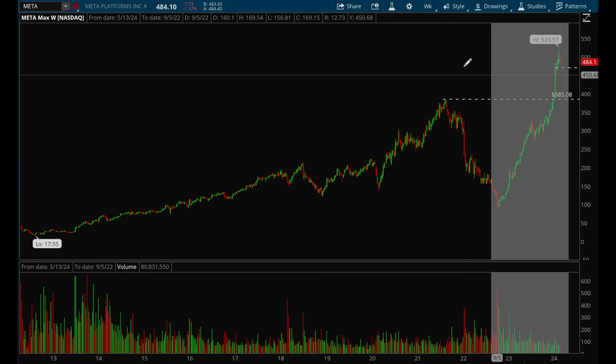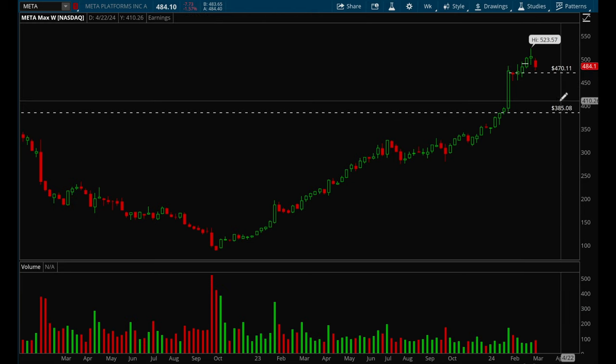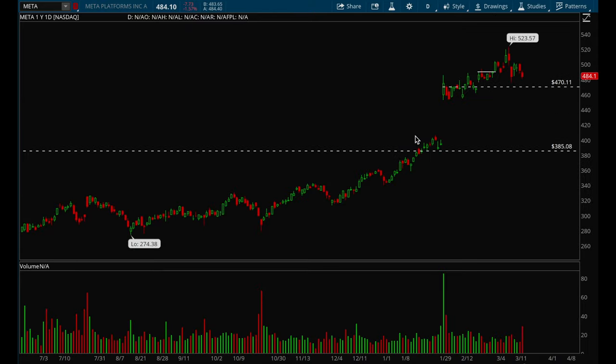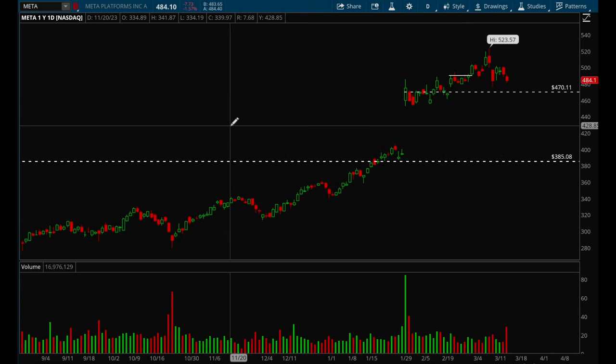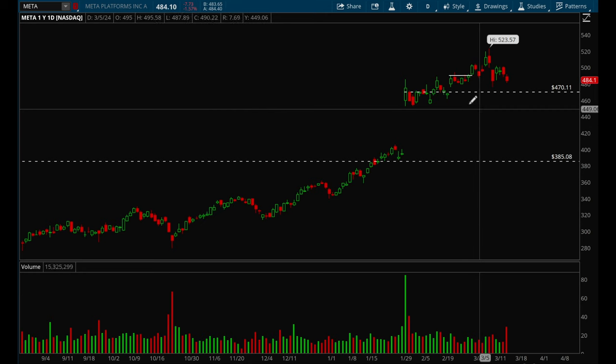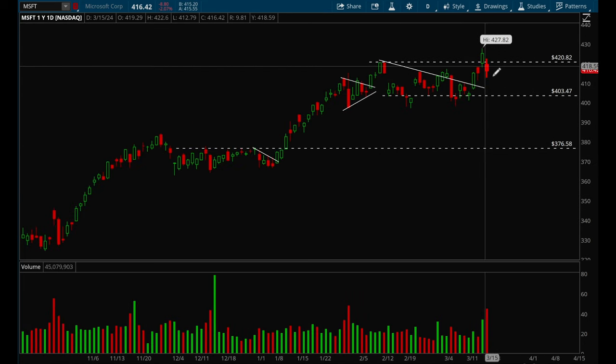Meta pulled back a bit this week but nothing to be concerned about — I think it's just going to retest the $470 level. Overall Meta is a very strong name and it's acting fine. This looks like just short-term turbulence, with $470 as the near-term target.